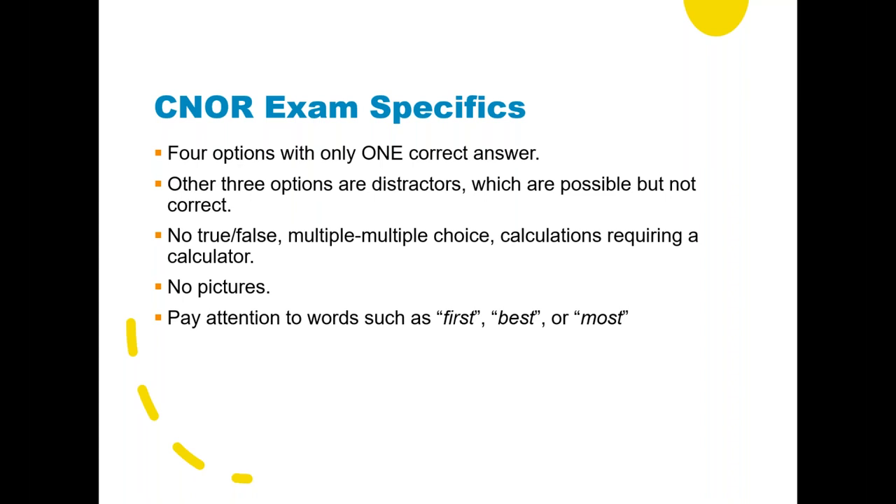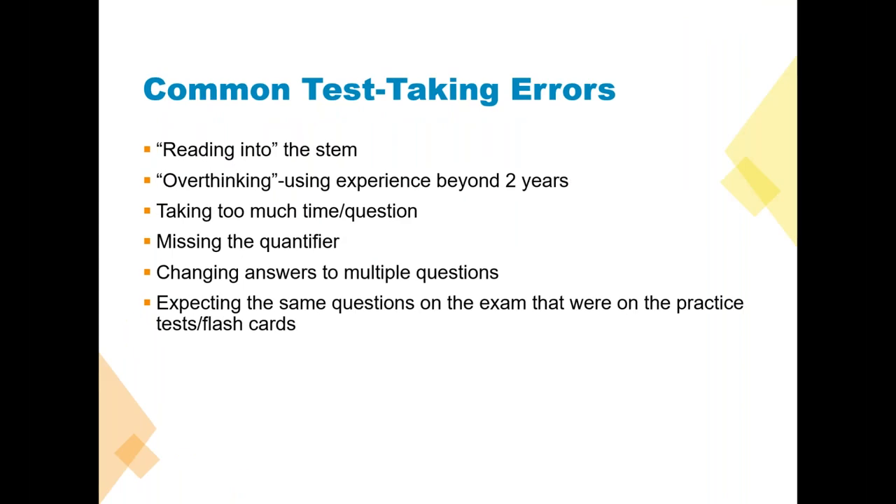If you are having difficulty understanding what the question asks of you, these questions are asking you to critically think. Frequently there is a word that hones in on what you should do first, what's the best approach, what's the most common complication — those kinds of things. Make sure you don't miss those words that will help you critically think as you analyze the question.